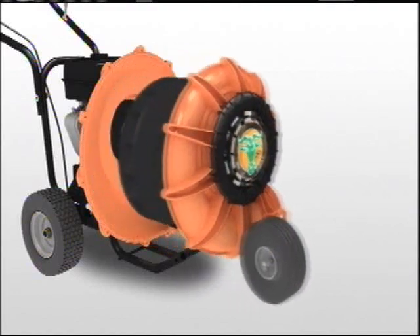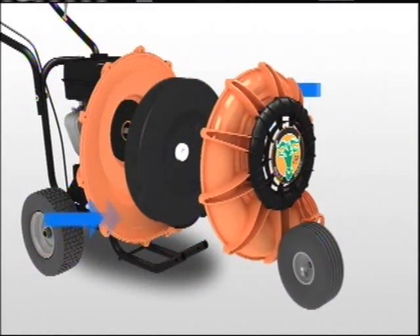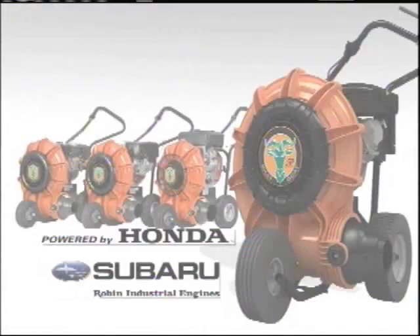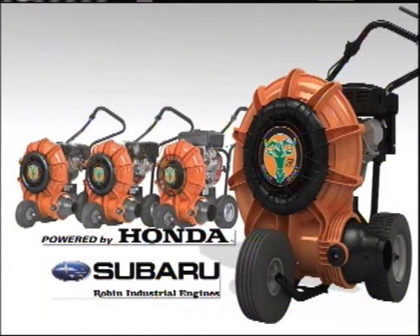The heart of the next generation Force is a new single shot closed face fan, similar in design to our popular F6 model. At 16 blades, the next gen has more than two times the blades of most competitors. There's no wonder it's the most productive unit on the market.